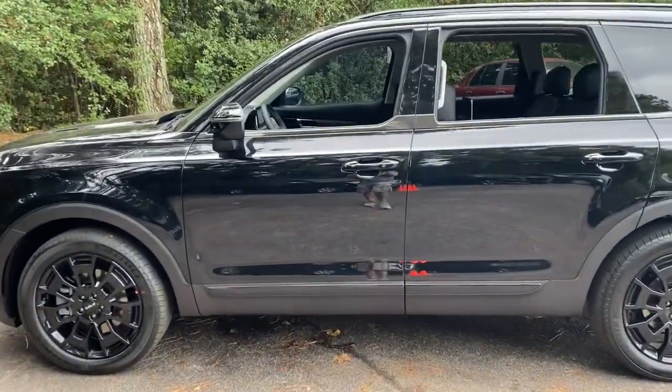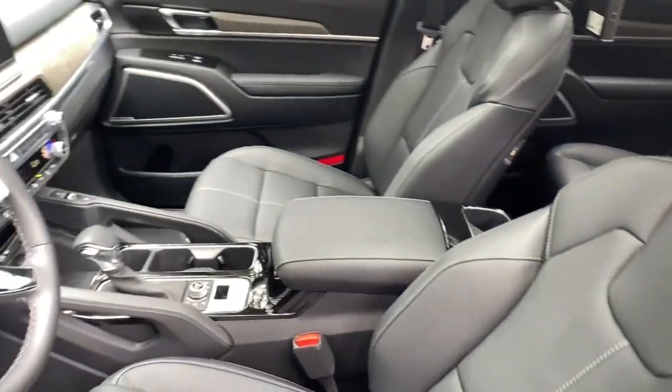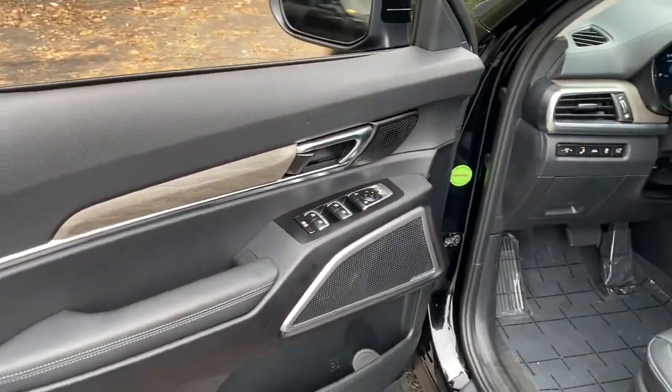Impressive power and head-turning good looks captivate, while a host of standard features keeps passengers comfortable, safe, and entertained. These are just some of the great options this vehicle comes with.